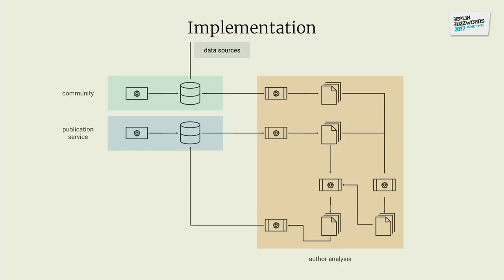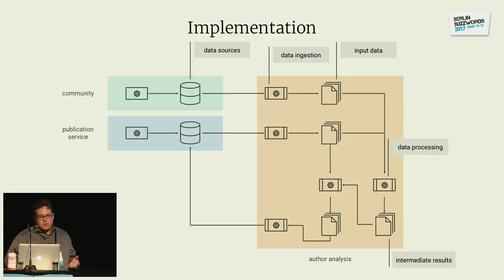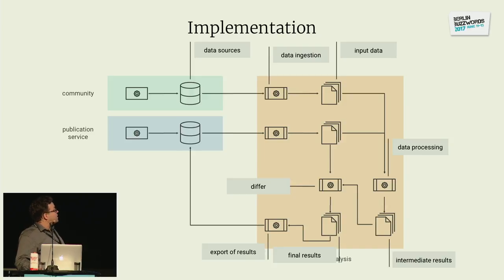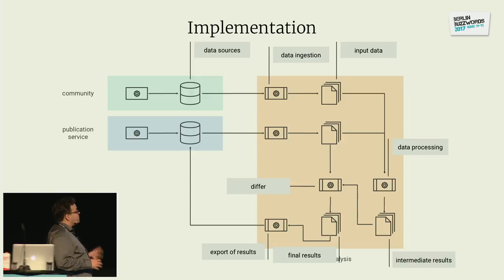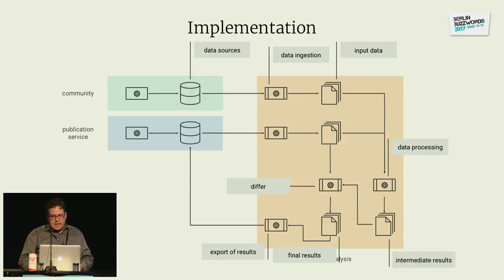What's going on is: you have the data sources, you ingest them, which gives you some input data in your analytical system — in our case HDFS — and you run some data processing on top of it, which gives intermediate results. You might then run a differ to see which results are really relevant for production, and then you have final results you export. It was fine for the very first use case, but some things were not optimal, and we quickly tried to tackle and fix them. The first lesson: always decouple data ingestion.